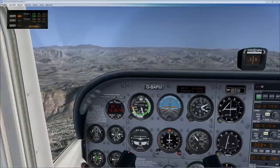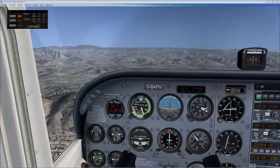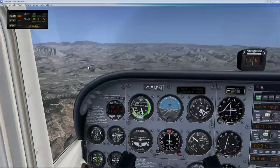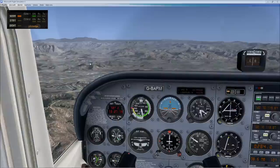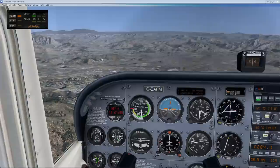Still climbing nicely up to our planned altitude of 3,500 feet — about 300 feet to go. We can see the Gillespie Airport just out here at about the 11 o'clock position, and just a little further out we can see a sliver of Lake Jennings, which is our next visual waypoint beyond the field. And there we are — leveled off at 3,500 feet.